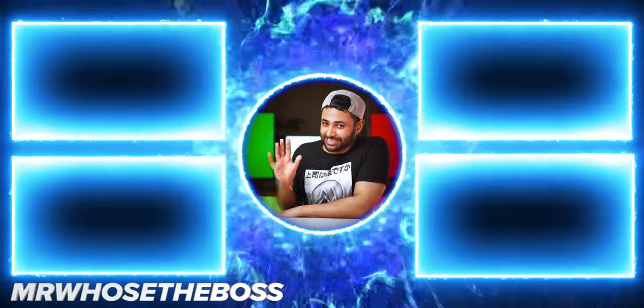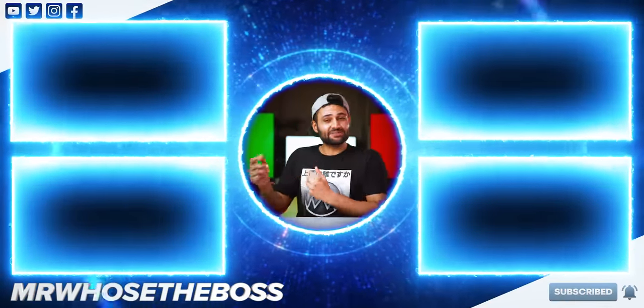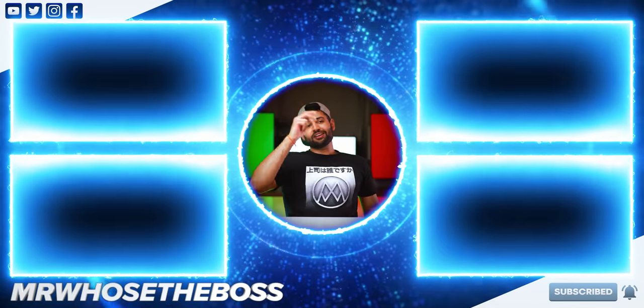To watch me test some of the cheapest gadgets on the internet, that video is here. Or to see if TikTok life hacks are real or a scam, that video is here. My name is Aaron. This is Mr. Who's the Boss. Catch you in the next one.